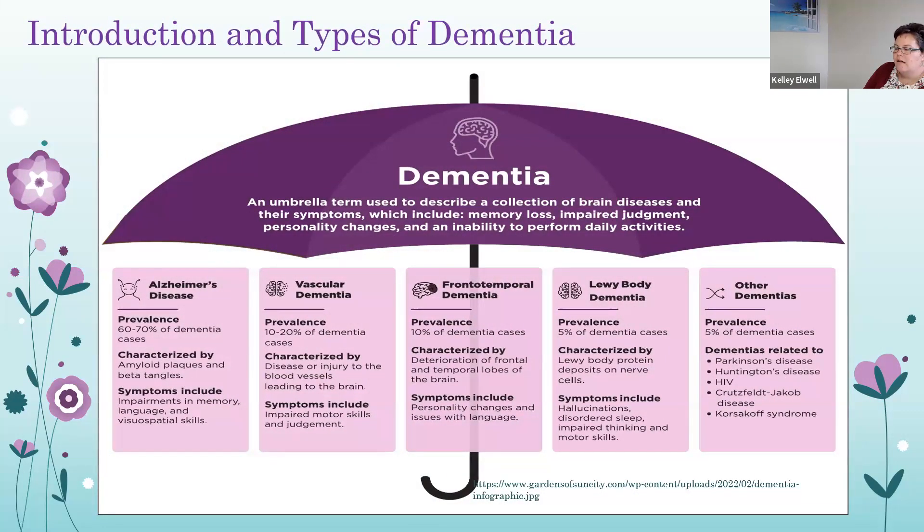Alzheimer's disease is a buildup of abnormal protein structures in the brain — amyloid plaques and neurofibrillary tangles — which disrupt communication between brain cells. This type of dementia makes up 70% of all cases. Vascular dementia is caused by the interruption of blood flow to the brain, which causes cells to die, and could be caused by stroke, clot, or vascular disease.